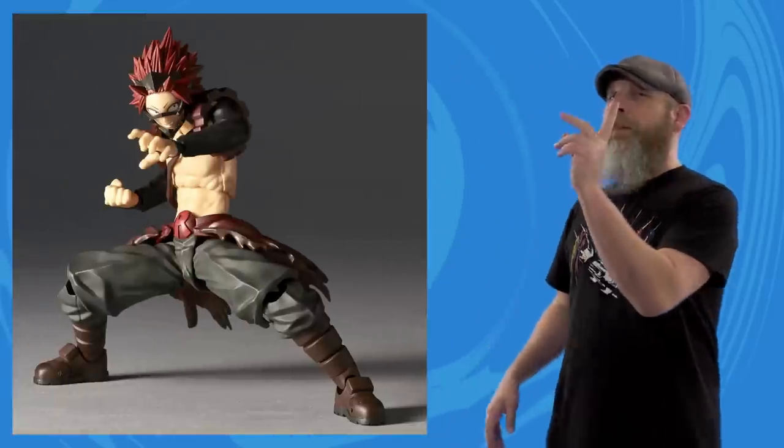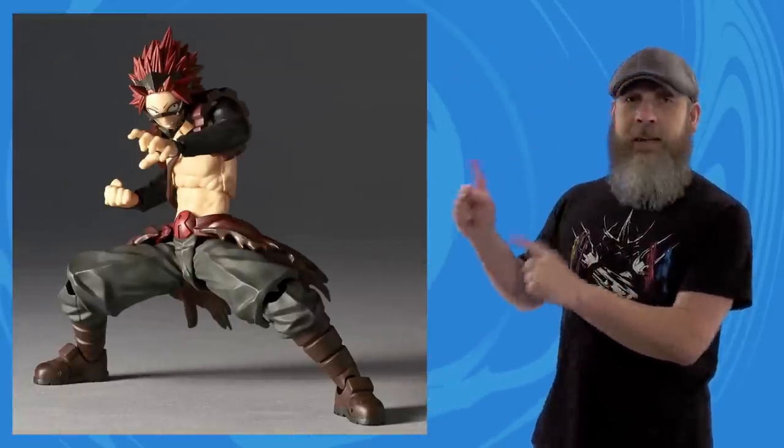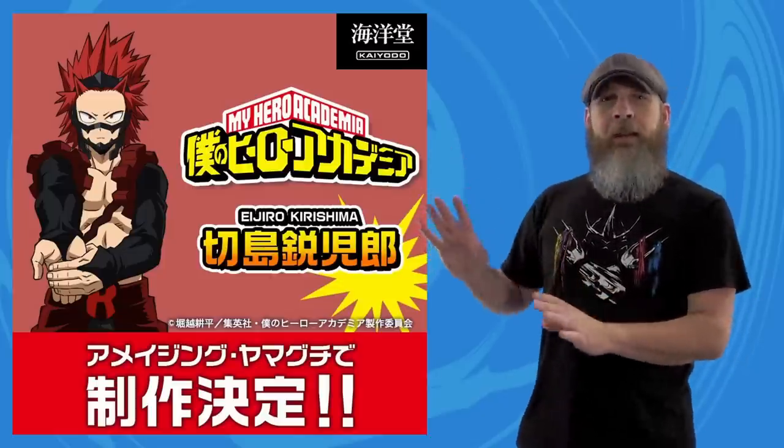Or was this my clever way to talk about some Star Wars this week, because there's nothing new on that front? Maybe — and I'm going to slip some in at the end too. But first, let's talk about a couple of Kaiyodo solicitations, starting with the Amazing Yamaguchi My Hero Academia Kirishima.